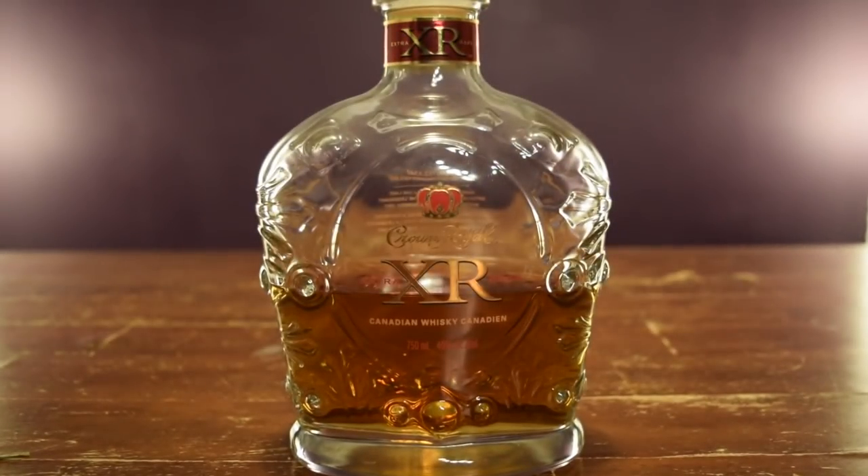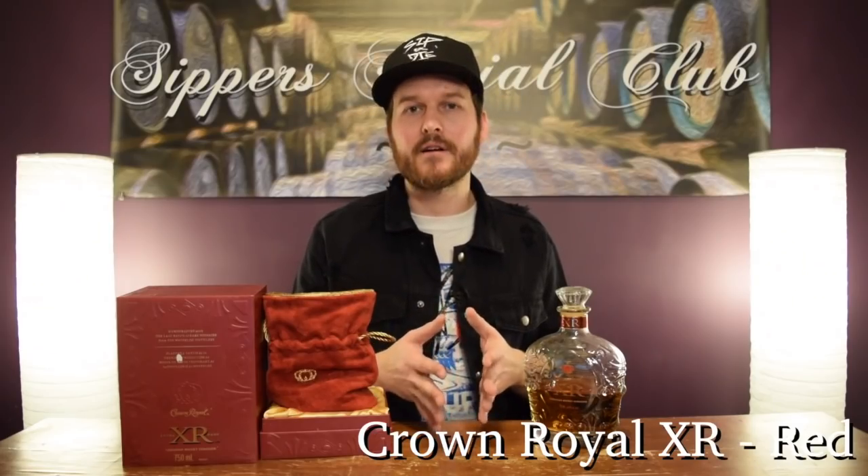First off is the Crown Royal XR Red. This one retailed originally for $179.95 Canadian dollars. It now goes for about $500 to $600 US on the secondary market. Not to be confused with the blue — that one is still available, you can kind of still find that one around. But this has whiskey in it from the legendary Waterloo distillery that burnt down. Although for me, this was a bit of a disappointment. Great nose, but the palate and the finish didn't really follow it up. I thought it was a little overhyped. So if you can't find it, not a big deal. Nice bag though.